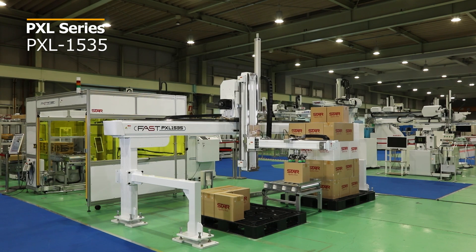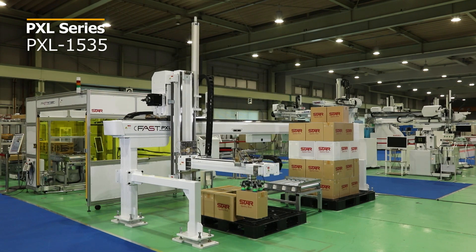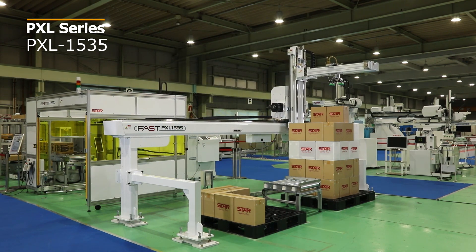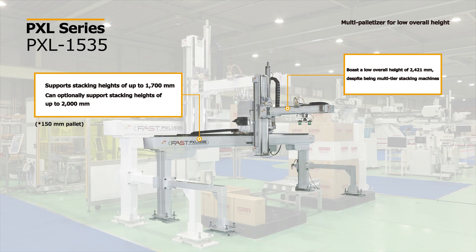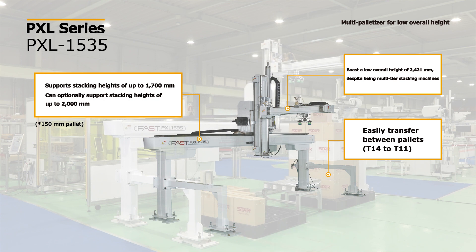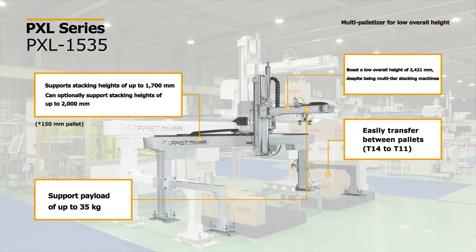PXL series multi-palletizer for low overall height. Not only can these palletizers move packages between pallets of differing sizes, but they can perform stacking operations continuously in spaces with low ceilings. Their overall height and ability to stack higher makes them useful in a wide range of workplaces. They support stacking heights of up to 1,700 millimeters, or up to 2,000 millimeters as an option. Despite being a multi-tier stacking machine, they boast a low overall height of 2,421 millimeters, and can efficiently move packages between pallets. These palletizers support a payload of up to 35 kilograms.